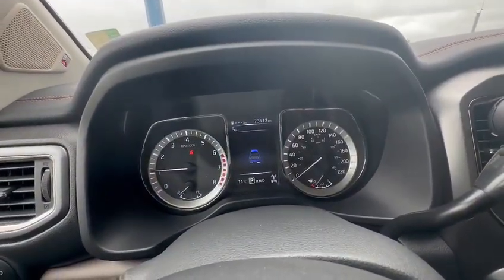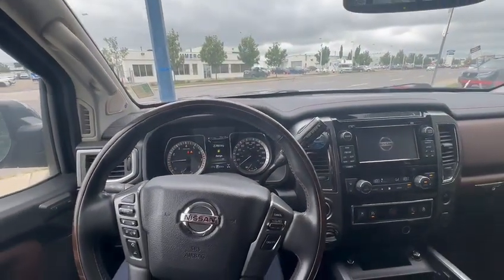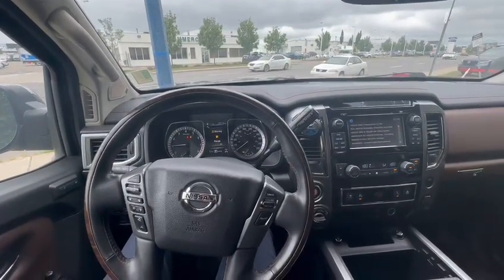Only 72,000 kilometers on it, so as you can see, really clean truck. If you have any other questions or concerns, feel free to call me back at 780-989-0700. Thank you.